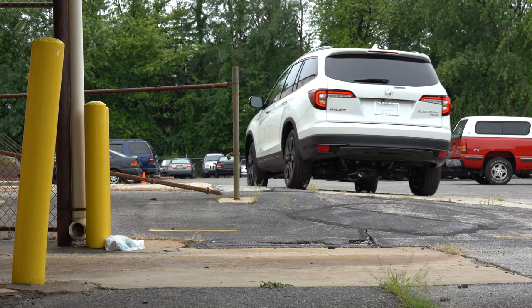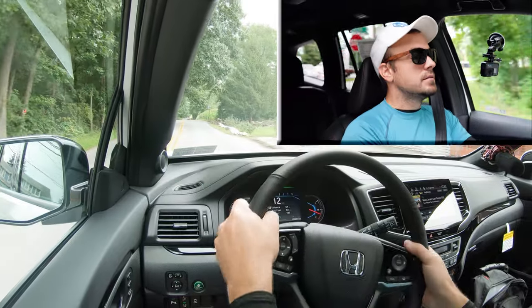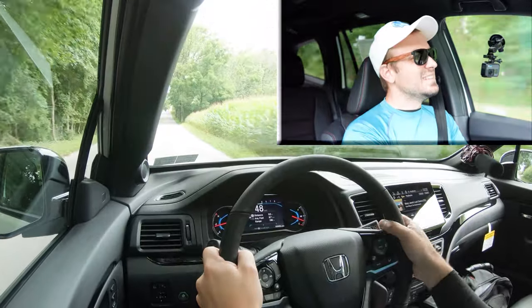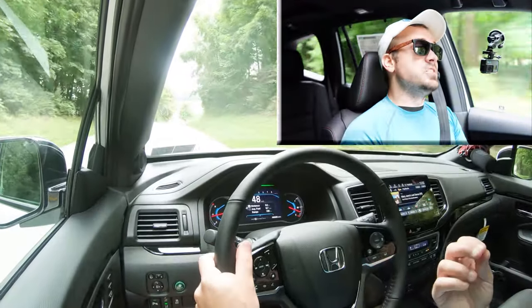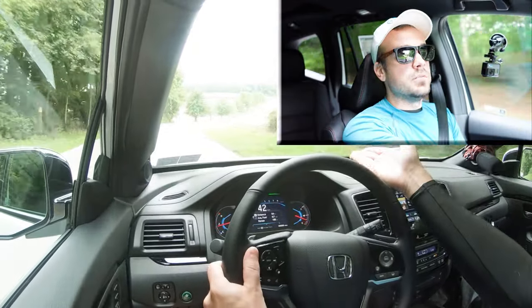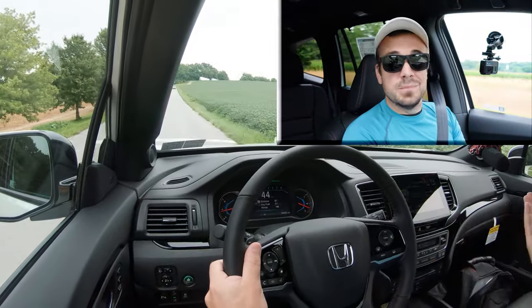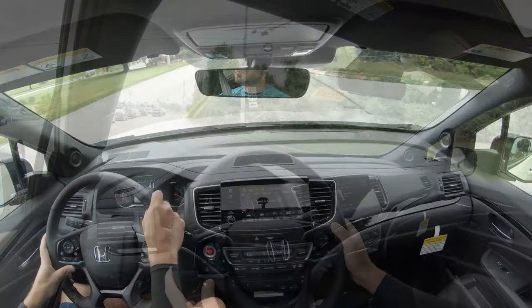With it still in Sport mode, let's do a quick paddle shifter test to see how quickly they react. Not bad — a slight delay, but not too bad. The real reason paddle shifters are on SUVs is for engine braking; for example, going downhill in snow you'd use them instead of braking to avoid sliding. Most people won't use them often anyway.